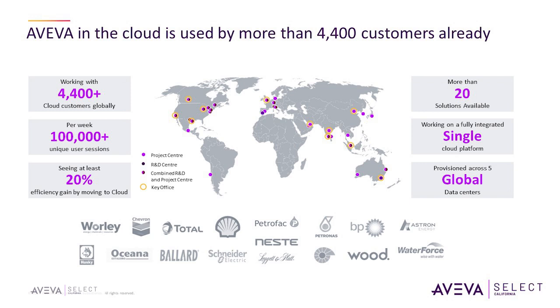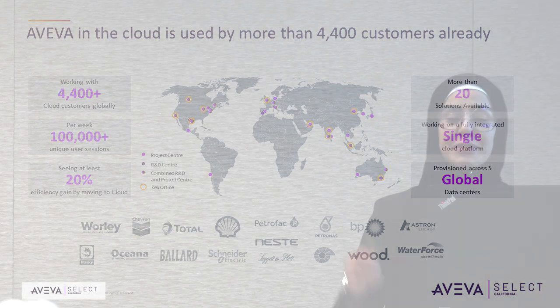Looking at some statistics on screen, let's start with the benefits of the cloud. What are the known benefits of using cloud products? Ease of use, reduced IT cost, increased availability and scalability. So far we have more than 4,400 customers globally already using our cloud products, more than 100,000 unique user sessions per week. Most of these customers have reported at least 20% efficiency gain by moving to the cloud.